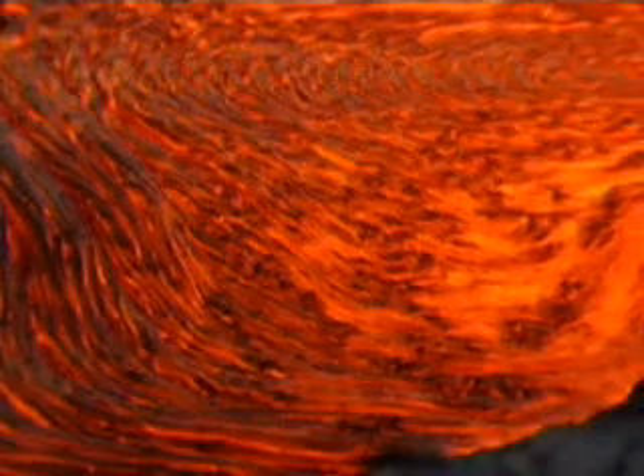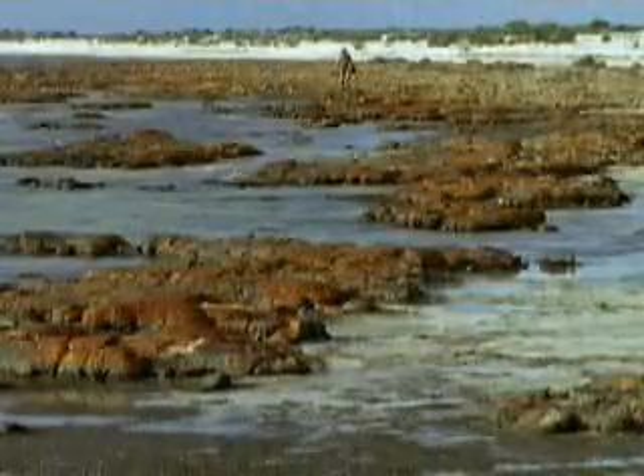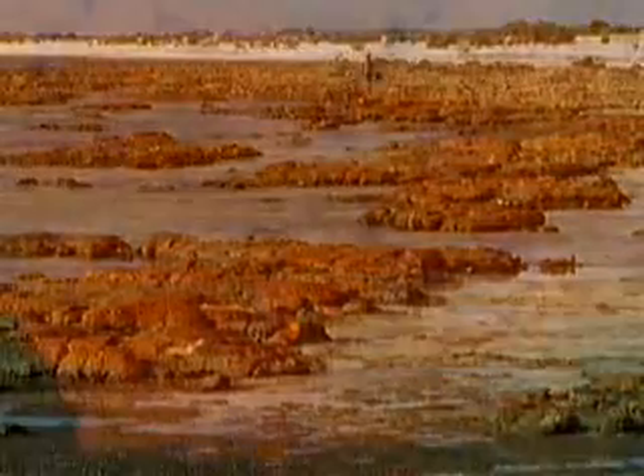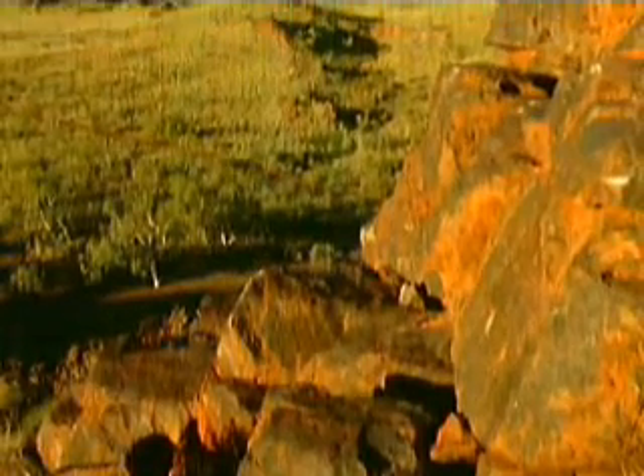Temperatures are so hot at great depths in the Earth that rocks and minerals often melt and become liquid. Over time, the liquid cools creating new rocks that eventually get pushed to the surface again. Sometimes this process happens quickly during events like volcanic eruptions and earthquakes, but most of the time it takes millions of years.